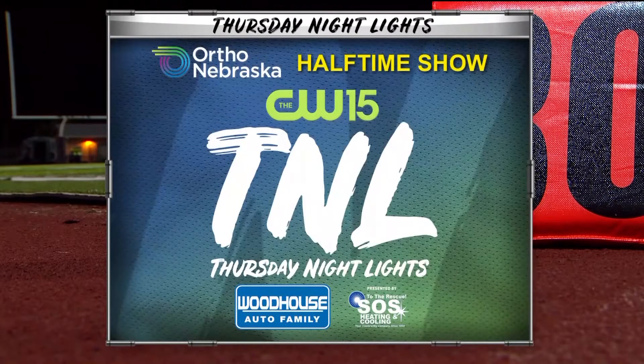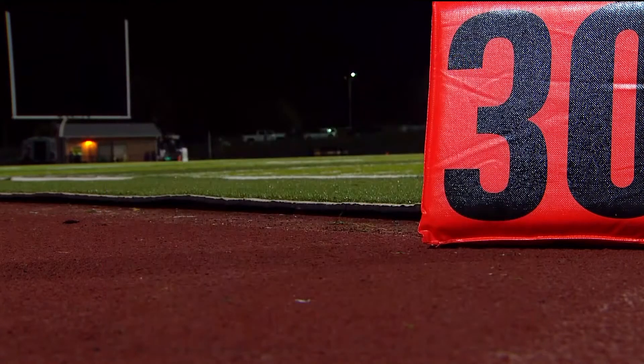The Ortho Nebraska Halftime Show rolls on here from Burke Stadium where Miller North is on top of Creighton Prep 21-10 at the half. Bill Steck is standing down on the sidelines with one of our many special guests.